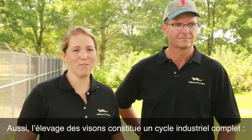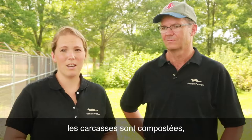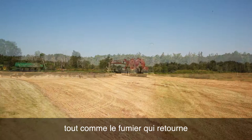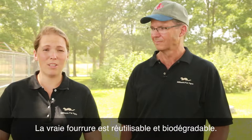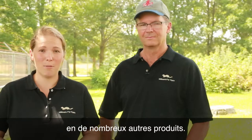So mink ranching is a full circle industry. The feed we give the mink are byproducts from human food. The carcasses are getting composted and once again put back onto the land for the nutrients, as well as the manure that's getting put back onto the land for nutrients for the crops. Real fur is reusable and biodegradable — it's very long lasting and can also be made into other products.